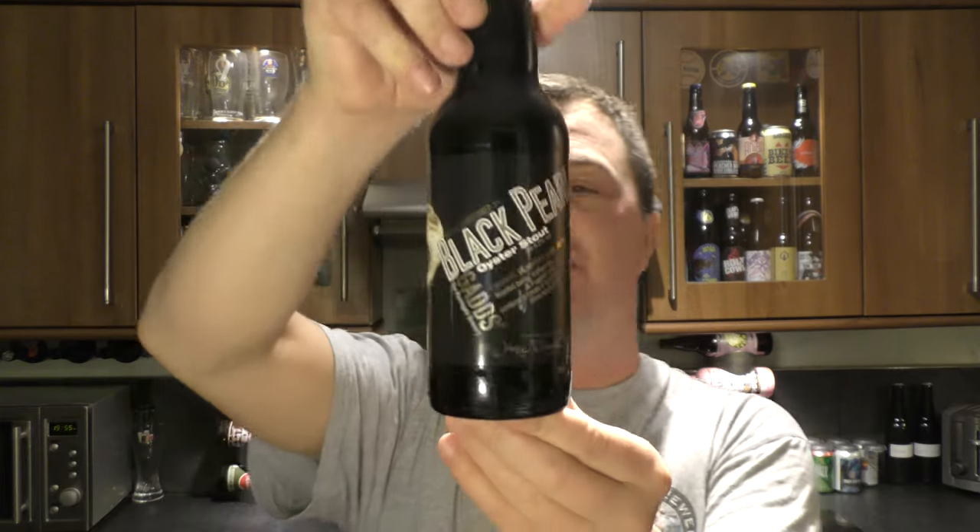It's Beard O'clock on Meelo Craft Beer. Today we've got a beer from Gads Brewery down in Ramsgate, and it's a bottle of their Black Pearl Oyster Stout.